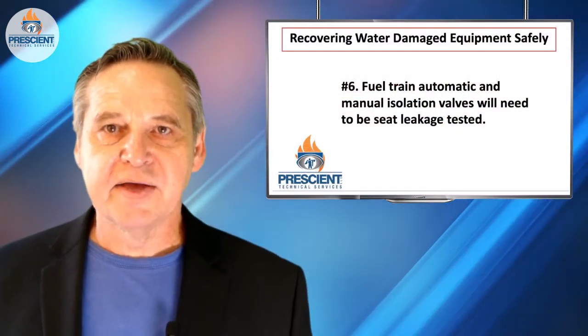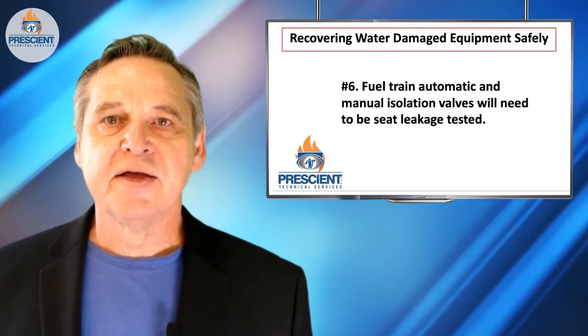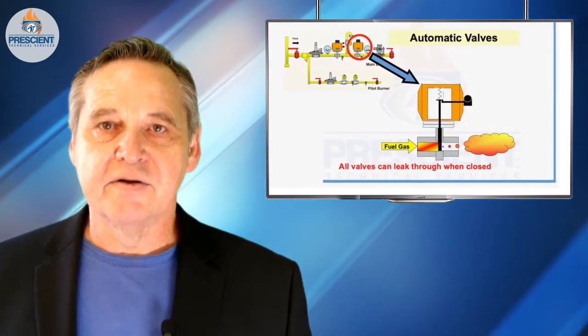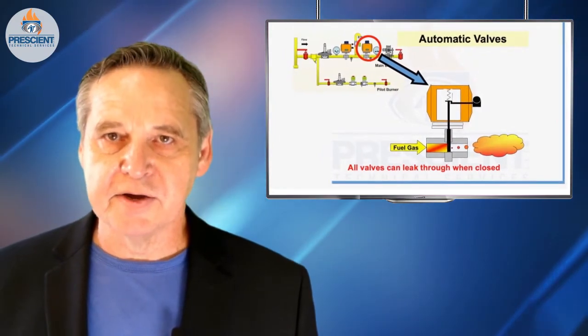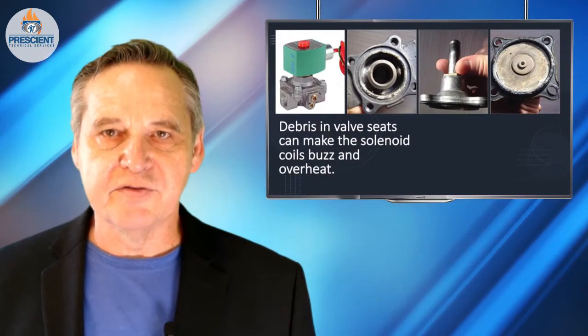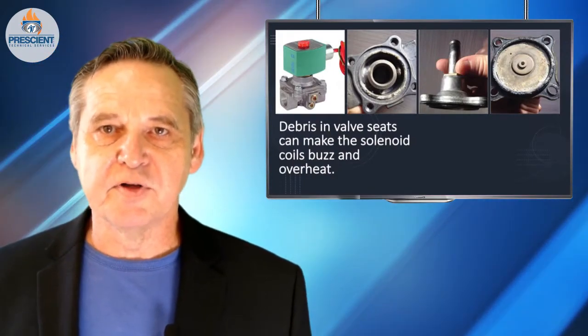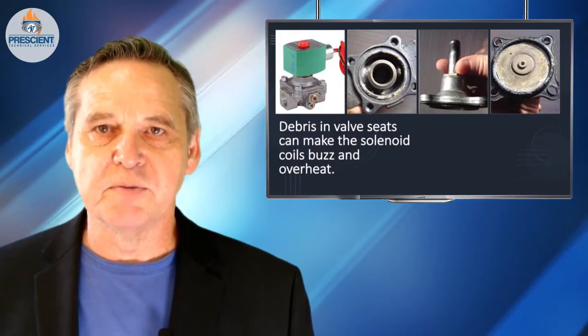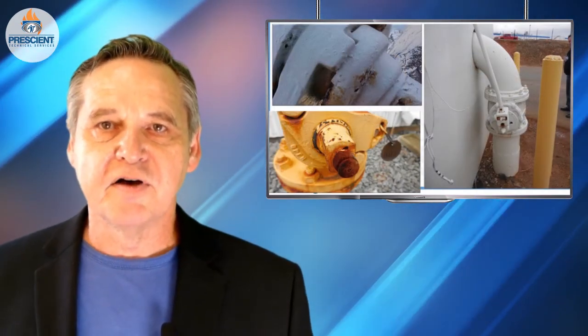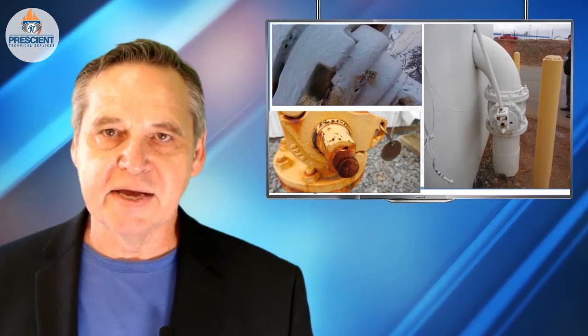All the fuel train valves and manual isolation valves need to be seat leakage tested. This should already be a regular thing on your schedule. There are instructions for how to do this associated with many fuel train valves that you would buy — they're usually in the instruction manual for installing and maintaining these. It's also discussed in NFPA 86.